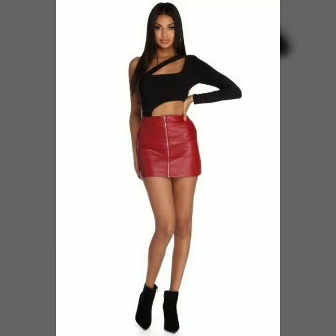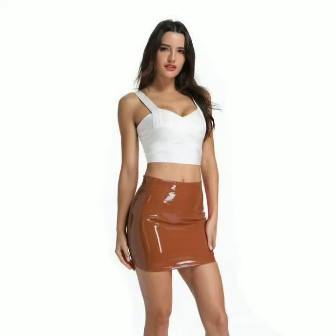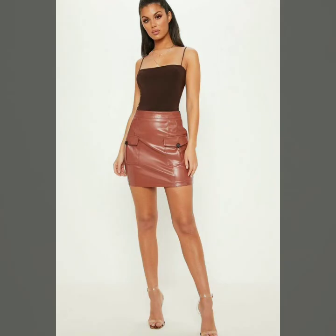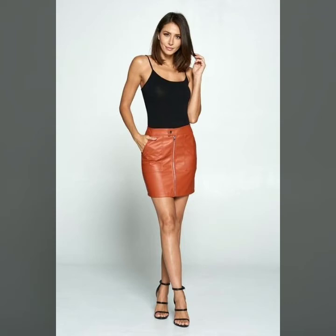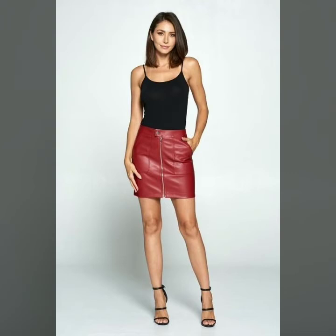If you are interested in buying these very beautiful, stylish, colorful leather mini skirts, you can take a screenshot of your favorite one and buy them from the market. You can also buy from different online websites such as Amazon.com, AliExpress.com, and many other websites are also available from where you can easily buy these beautiful leather mini skirts.